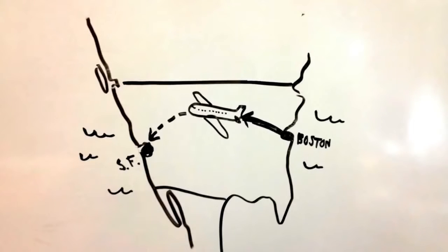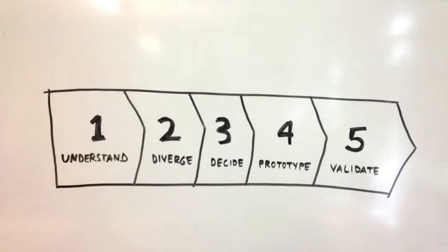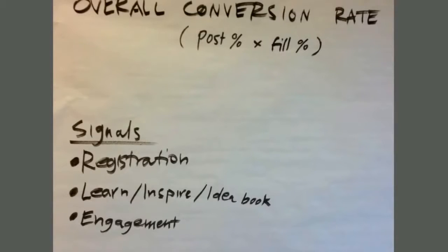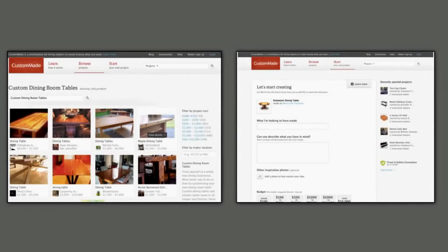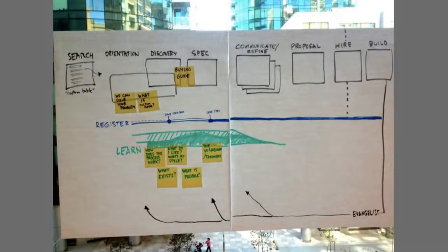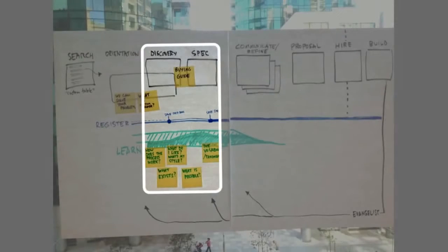We decided to do a sprint together to design it. So CustomMade flew out from Boston — we've got five days together. First, we want to understand as much as possible about the problem. Mike, the CEO, explains how the business works. We decide which metrics we should use to measure success. We review user research on the current product — what works, what doesn't work so well. And we check out products that solve similar problems. We write up a ton of notes, we diagram a user story, and we focus in on the part that's most important for the idea book.